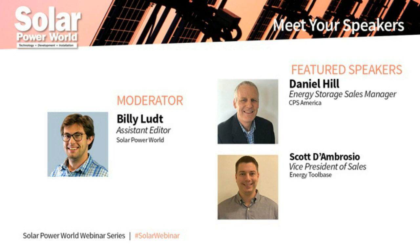Today's speakers are Daniel Hill, Energy Storage Sales Manager at CPS America, and Scott D'Ambrogio, Vice President of Sales for Energy Tool Base.